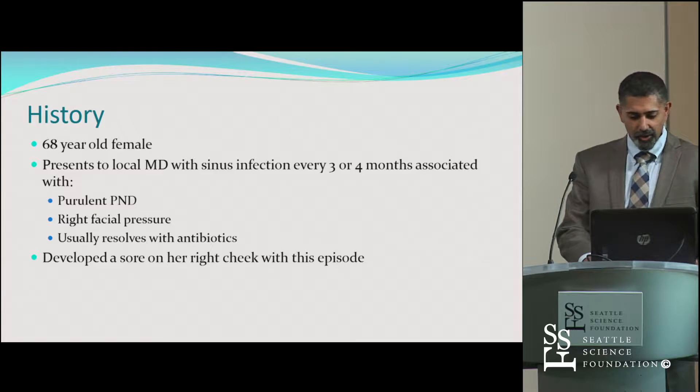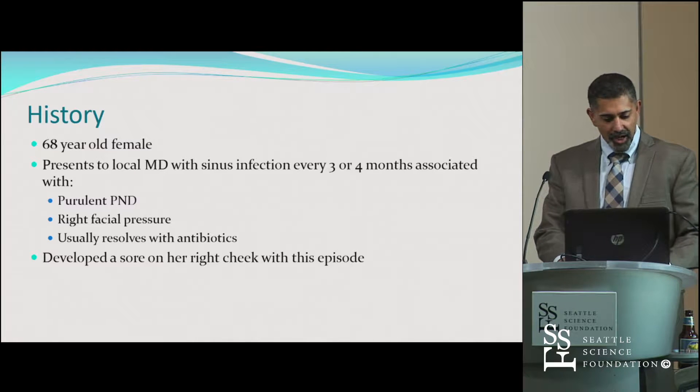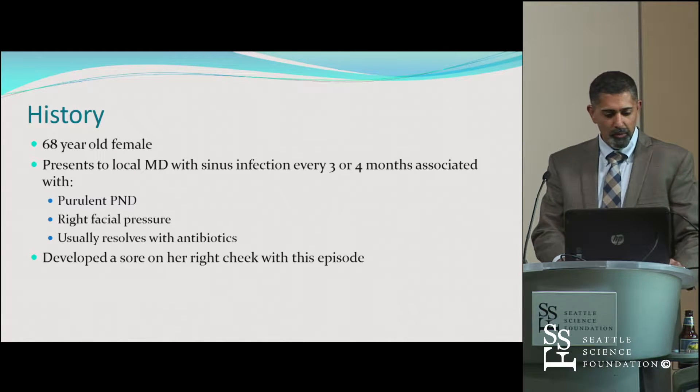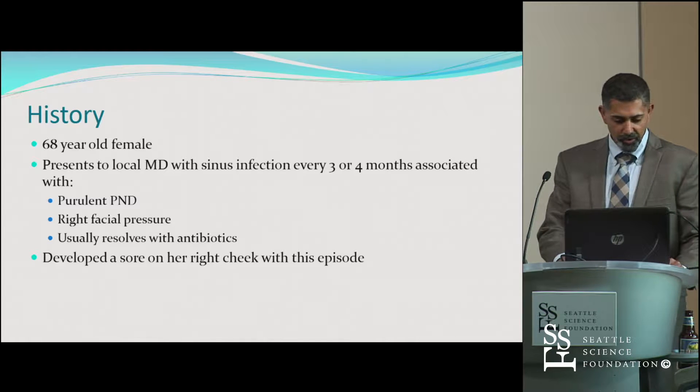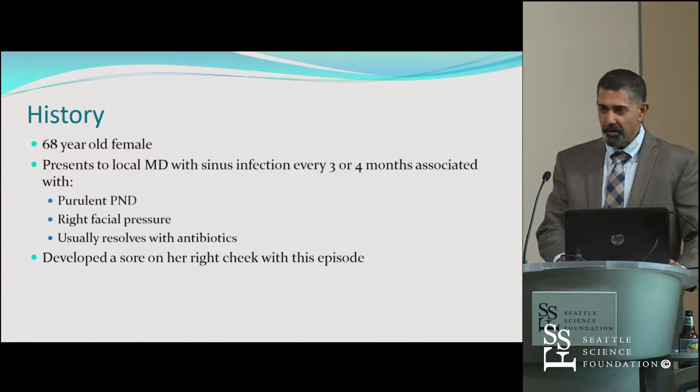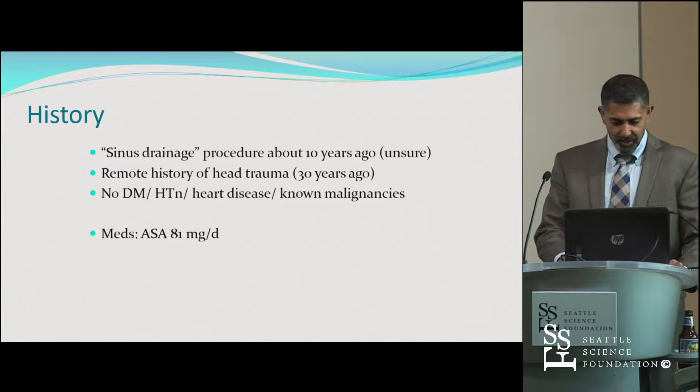This is a 68-year-old female who comes to her local doctor with sinus infections every three or four months. The usual stuff — purulent post-nasal drip, mostly right-sided symptoms with facial pressure, and they get better with antibiotics. But over time, she developed a sore on her right cheek that appeared with this episode.